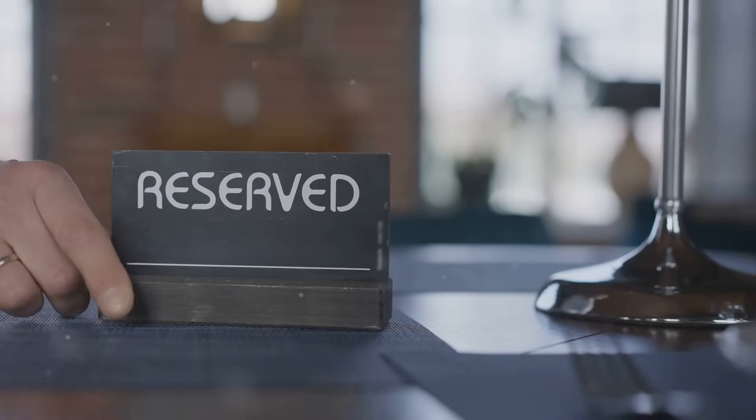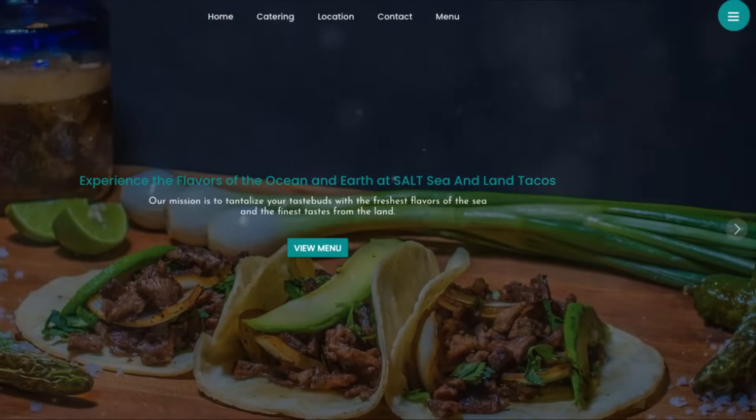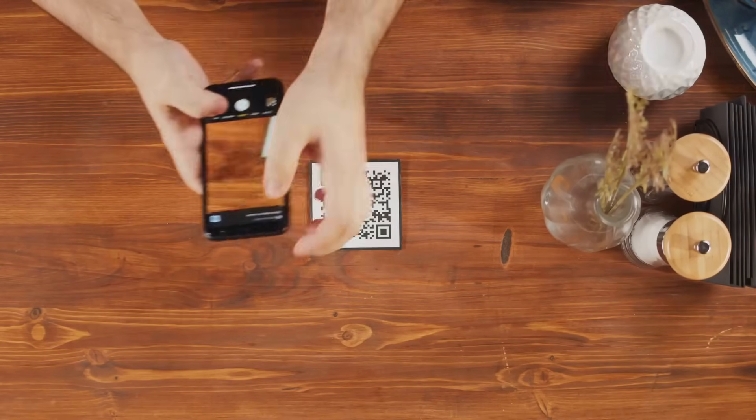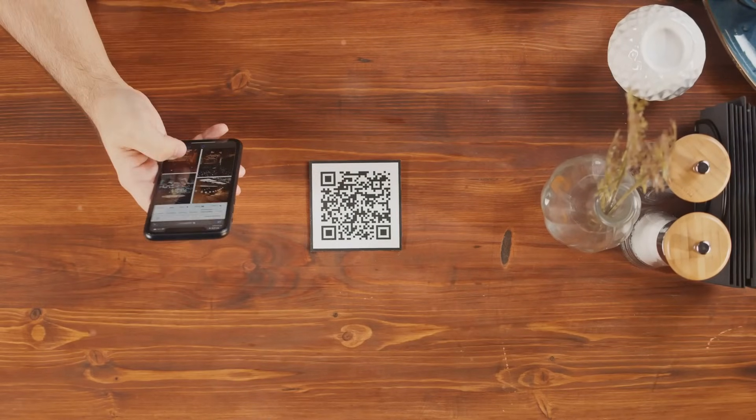Reservations at the click of a button. Make it easy for customers to dine with you. DashTrack's reservation system is efficient and straightforward, allowing diners to book their tables anytime from any device.